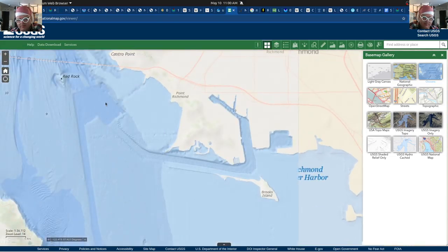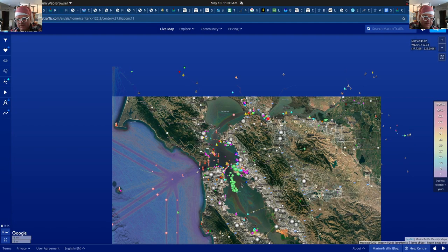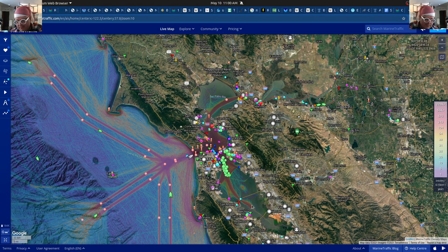It looks like they pretty much just dredged this whole area out, so this must be a pretty important area. On the boat traffic map, these spots would for sure be safe, and maybe right out of here too. When looking for anchorages, you want to find something deep enough but also close enough to an area if you need to get out — because of unexpected tide changes. You can see quite a number of boats coming into here.